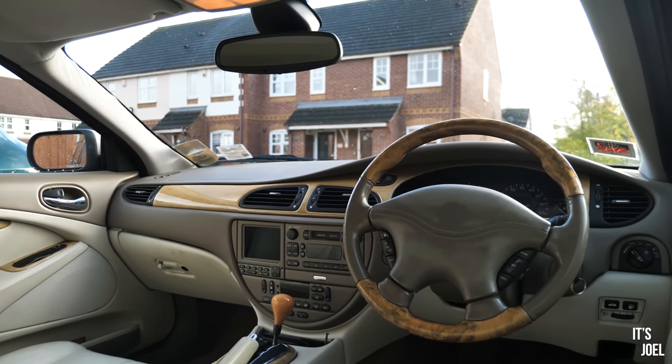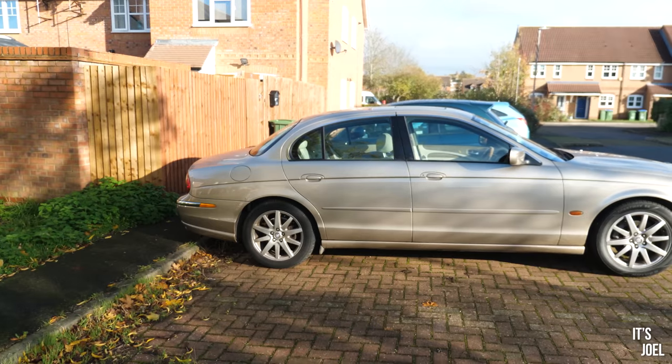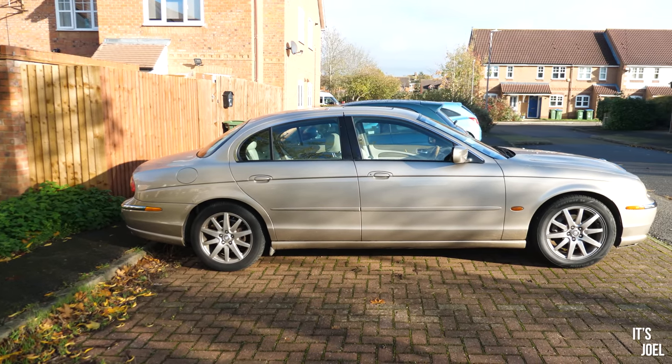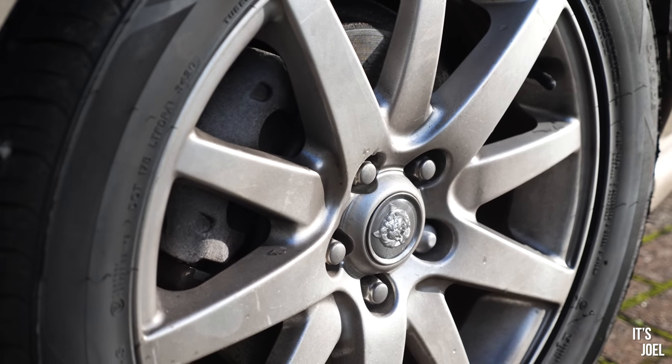If that is the only issue — just the coolant and the misfire — then we're about 600 quid in on repairs, plus 1400 purchase price, so around two grand into this car. I'm still quite happy because this is a really rare car. If you look on Autotrader, there aren't many of these early four-litre V8s. There are quite a few 4.2s from the facelift variant, but this early 4.0-litre is quite rare. Two grand in on around 100,000 miles — I'm not too unhappy about that.